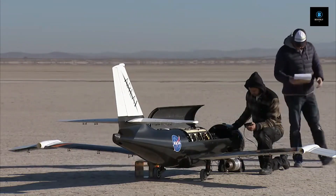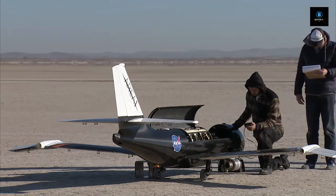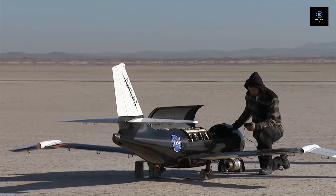This project aims to validate the use of cutting-edge, lightweight materials to fold the outer portions of aircraft wings and their control surfaces to optimal angles in flight.